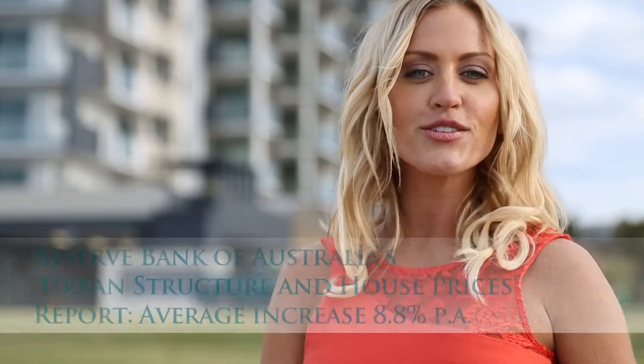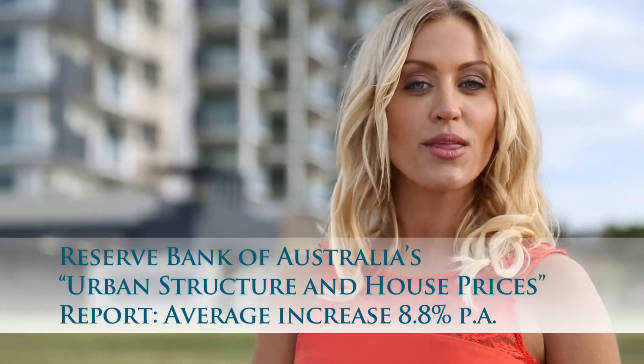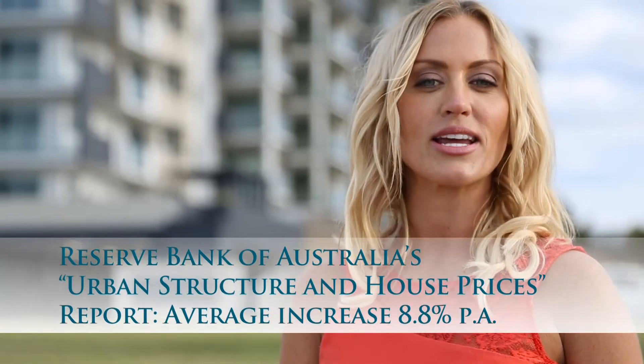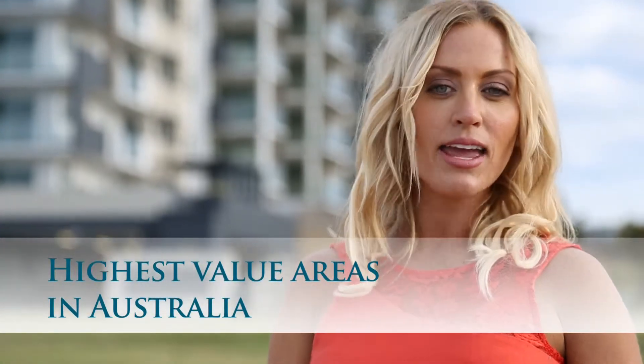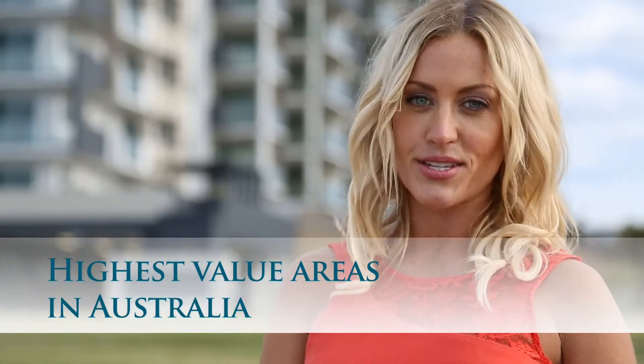Having studied 217 Australian waterfront properties, the Reserve Bank of Australia determined that with an average increase of 8.8 per cent per annum, waterfront properties are the highest value areas in Australia, equalling blue chip inner city ivy suburbs.